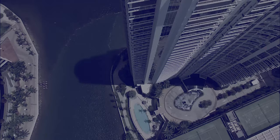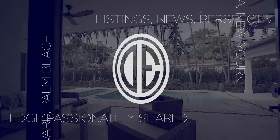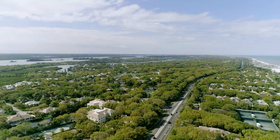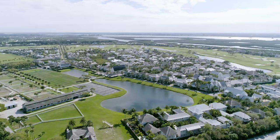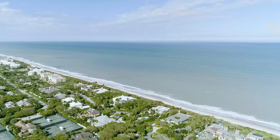Hello everyone and welcome. The David Siddons Group is reviewing the very best luxury living communities in South Florida. Welcome to part one of our series on the best luxury communities in South Florida. In part one we will detail Johns Island, Windsor, and Sailfish Point.